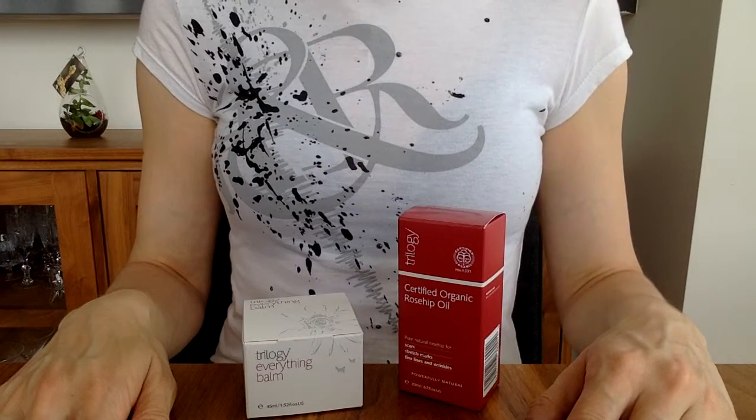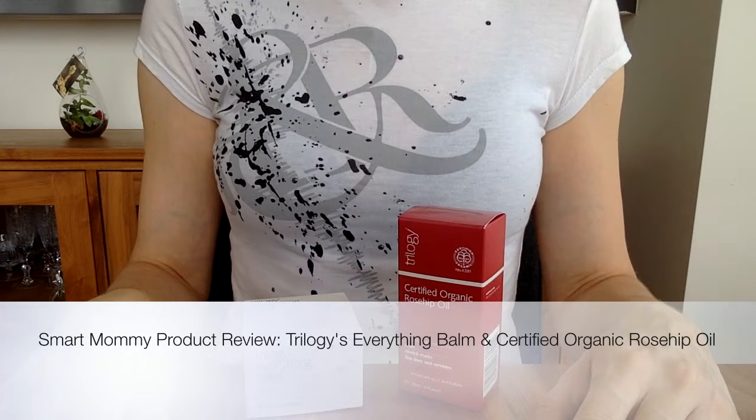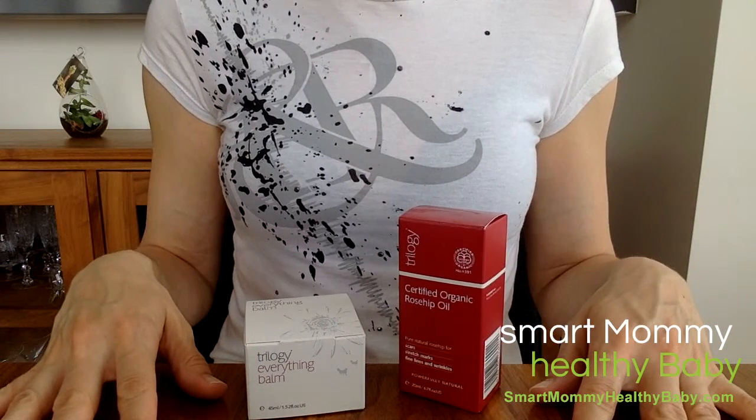Hello and welcome to Smart Mommy, Healthy Baby. Today I'm reviewing a couple of products from Trilogy. Trilogy is a New Zealand skincare company that was started by two women in 2002 and is still today headquartered in Wellington, New Zealand.